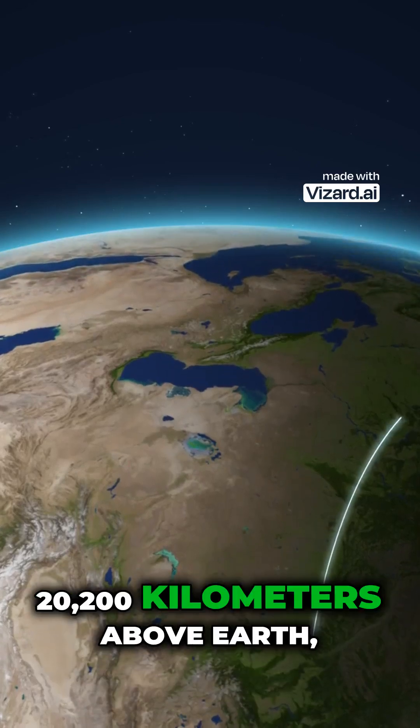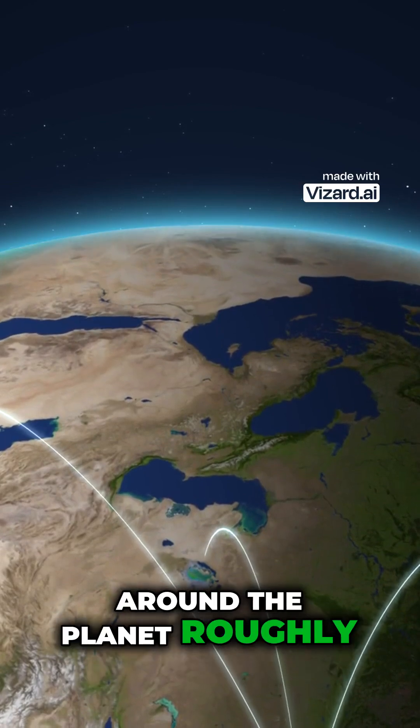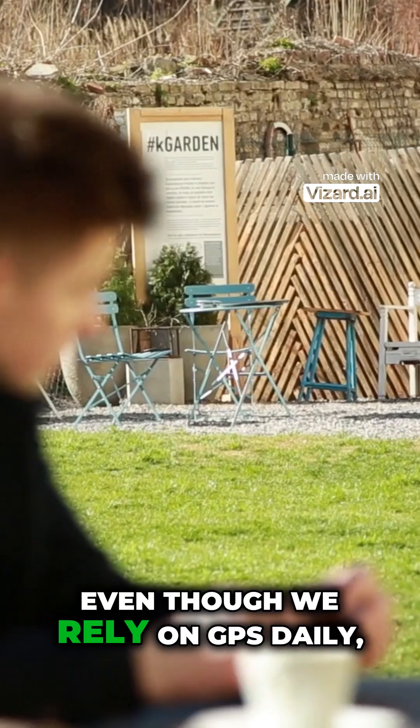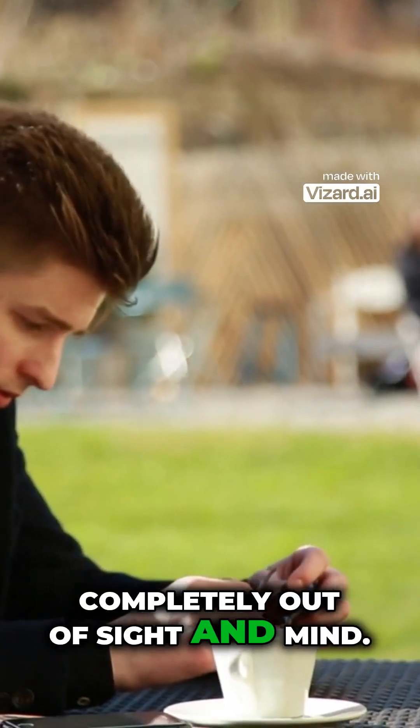The satellites orbit at about 20,200 kilometers above Earth, completing one full rotation around the planet roughly every 12 hours. Even though we rely on GPS daily, most of this incredible space technology operates completely out of sight and mind.